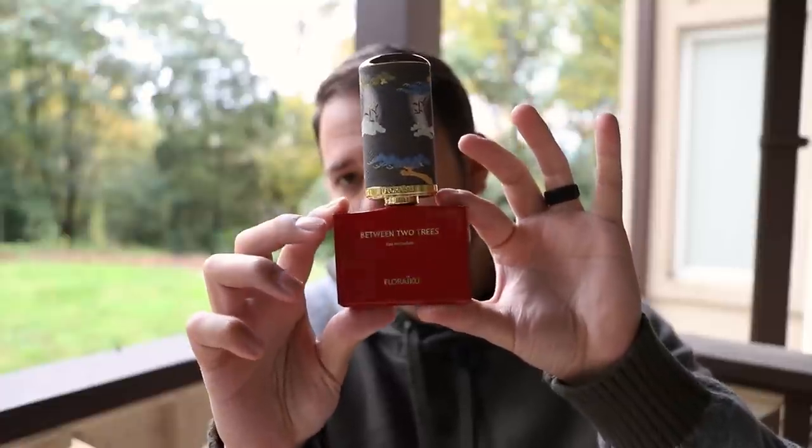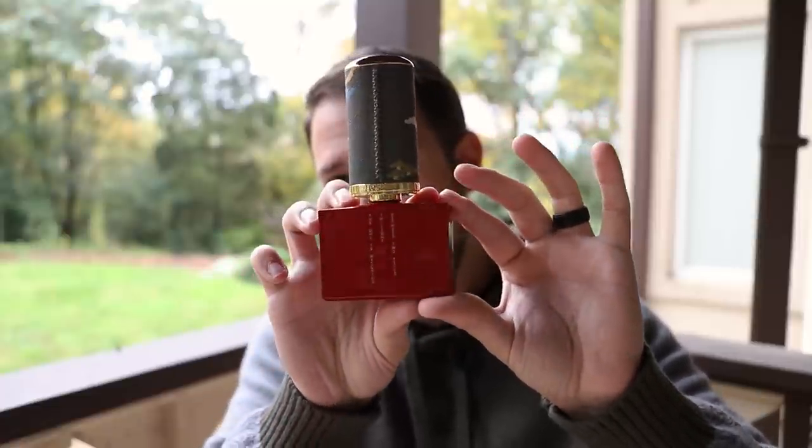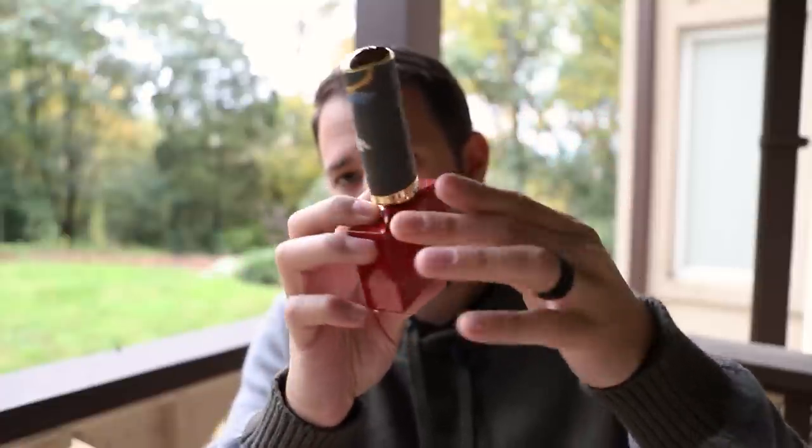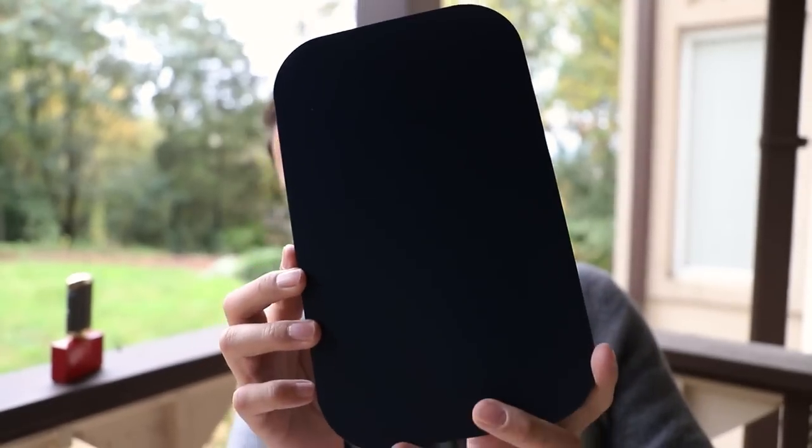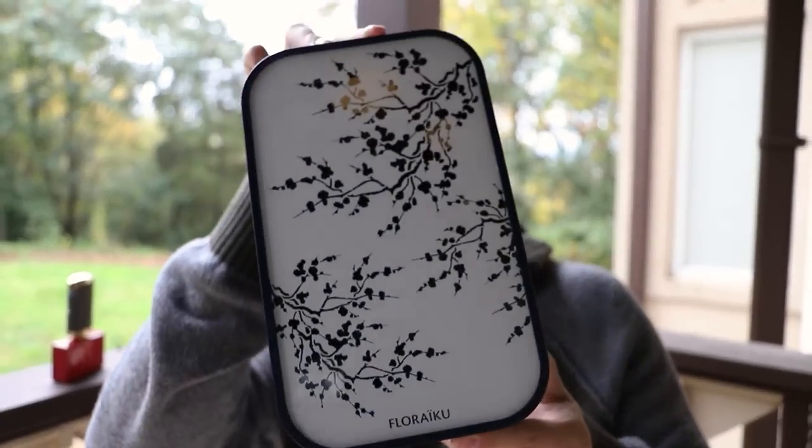Fair warning about this fragrance: I've seen multiple reviews where people said they get a cigarette smoke kind of vibe from this. Thankfully, I don't — because if I did, I probably wouldn't really like it. It's not that I get no smokiness, because I do, but it's a light smokiness that never comes across for me as cigarette smoke.